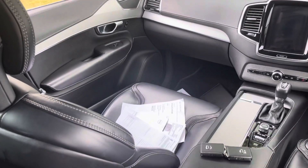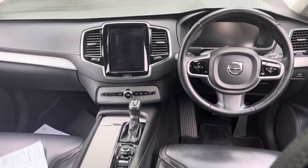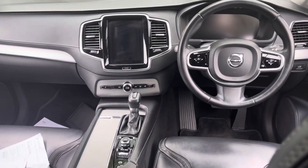We've got all the service invoices guys, two keys. Obviously the Intellisafe pack gives you adaptive cruise control, which is a nice option to have.